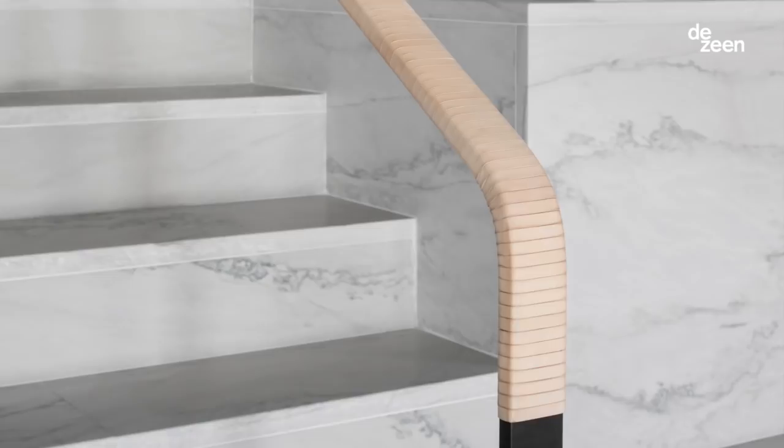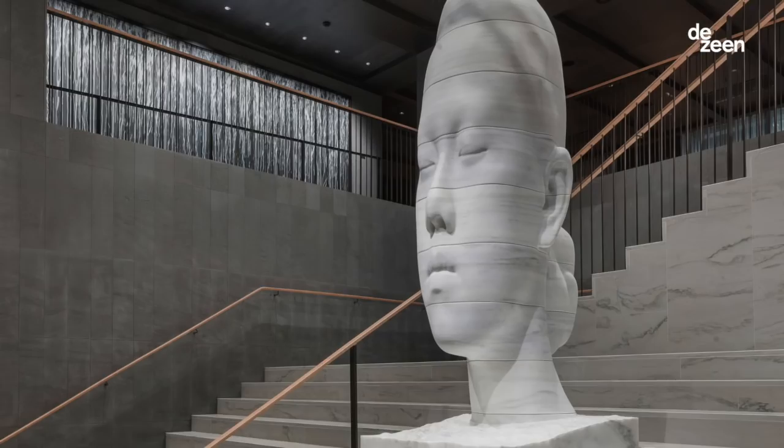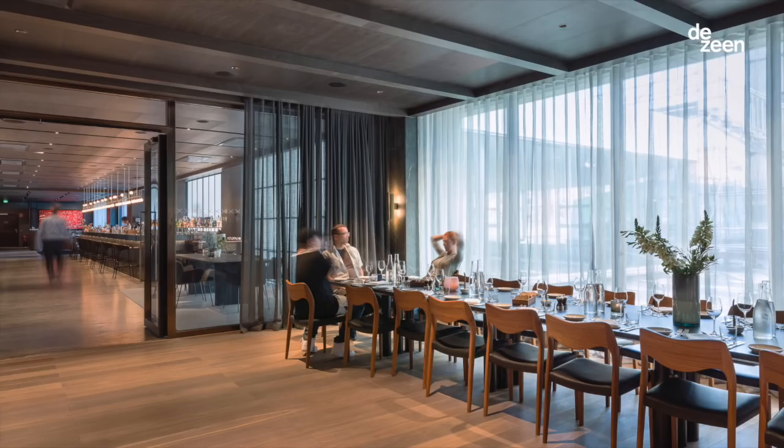Given that most of the public spaces are up on the first floor, we felt what was really important was to cut a big hole and create a great big sweeping staircase that would sort of celebrate that ascension from ground floor level.